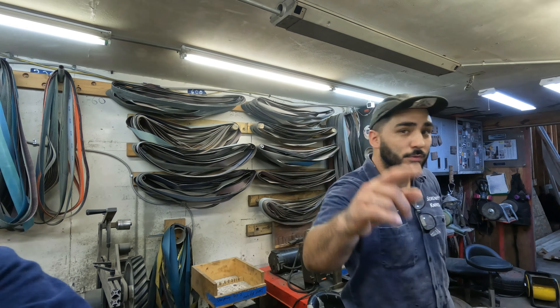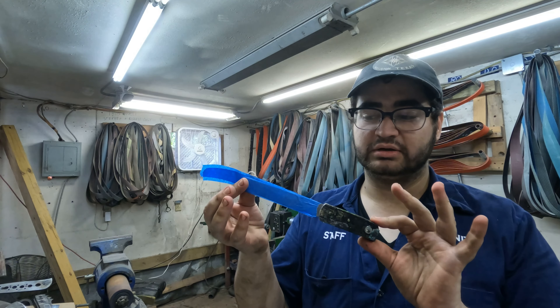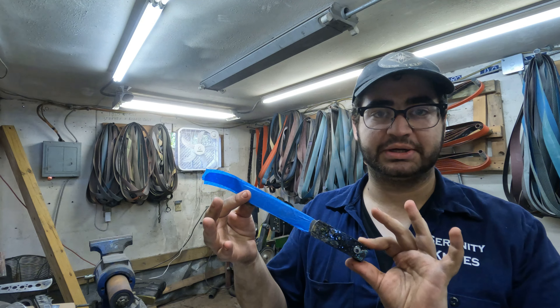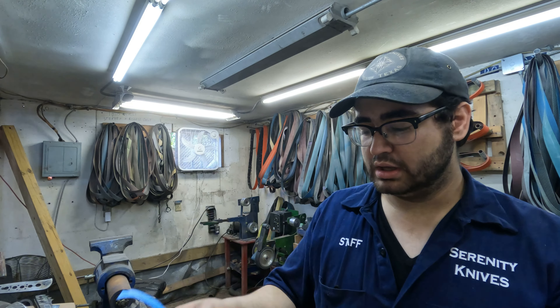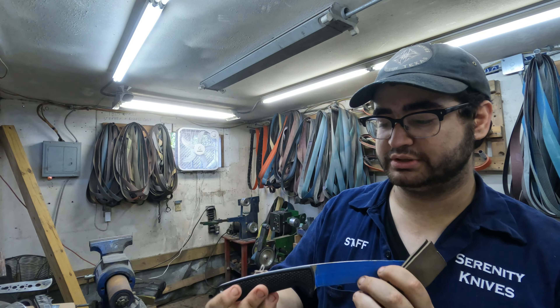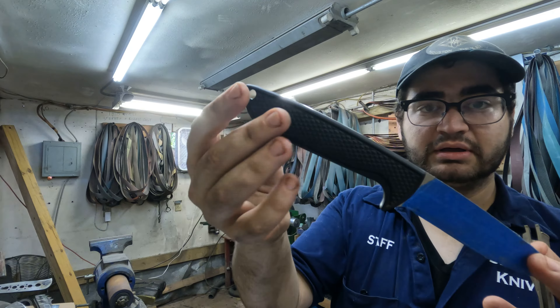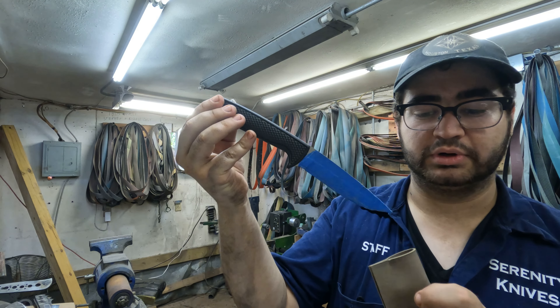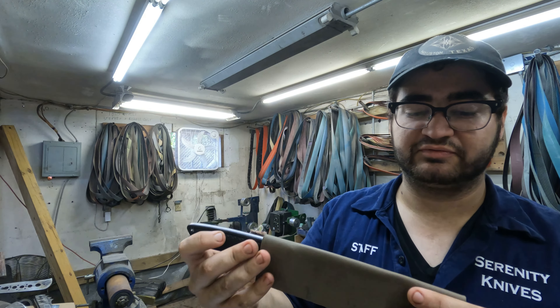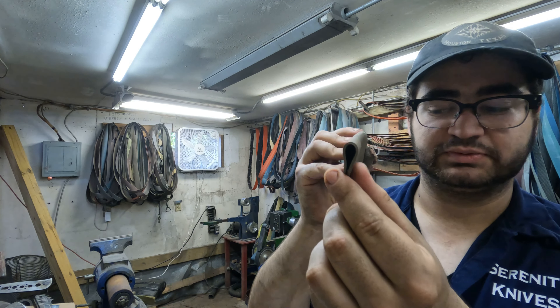We're going to go on over to Josh so he can show you what he's working on. Hey guys, I'm working on a custom for Nico's uncle — going to get it shaped up and cleaned up today. Also working on a custom sheath for this Spyderco. It's a collaboration between a Spyderco fan and Spyderco themselves, and we're going to put a little drop-point sheath on that. It's made for water use, so I put a little drainage hole in there as well.